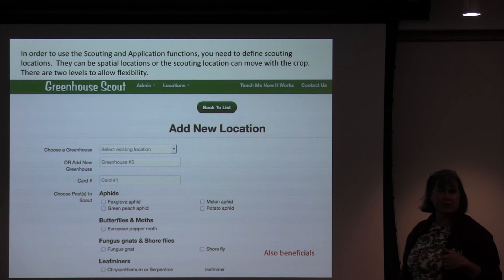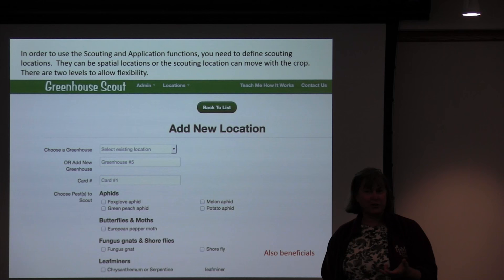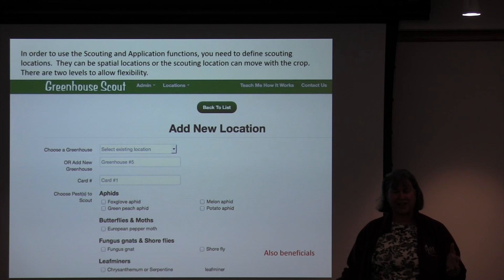Scrolling down, you can also choose beneficials. Why would you scout for beneficials? To see if they're there. If you think you've released wasps, you might catch them on your yellow sticky cards to confirm they're present. Sometimes people put their banker plants right next to the yellow sticky card — you'll catch a lot of wasps that way. If you're catching too many wasps on sticky cards, you might need to think about where you're placing them.